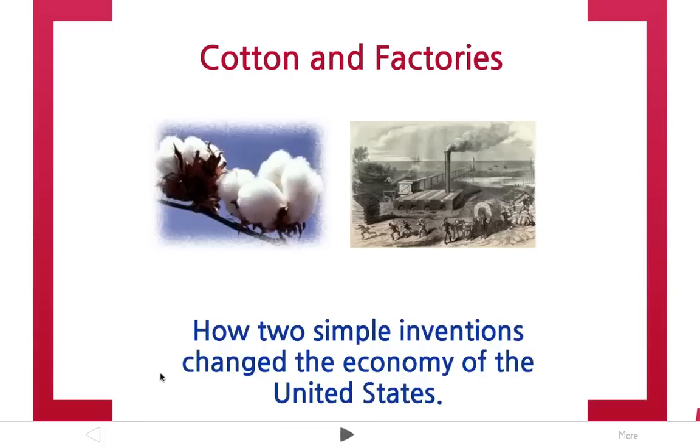This video is going to focus on two inventions that changed the economy of the United States and caused the U.S. economy to go from a poor, bad economy in the late 1700s to, by the mid to late 1800s, a booming economy that was one of the world's strongest.